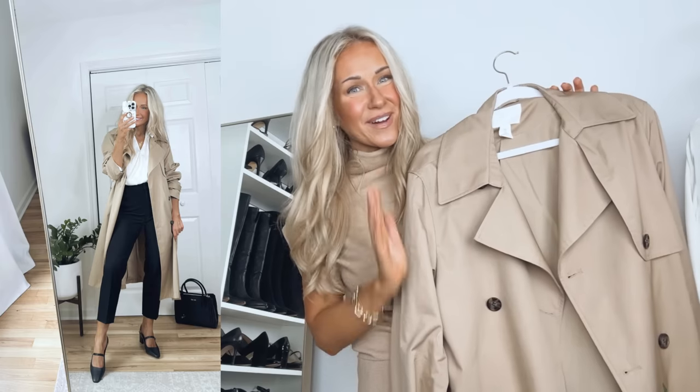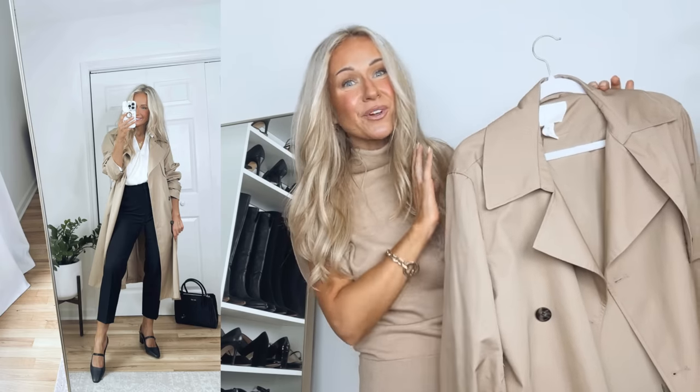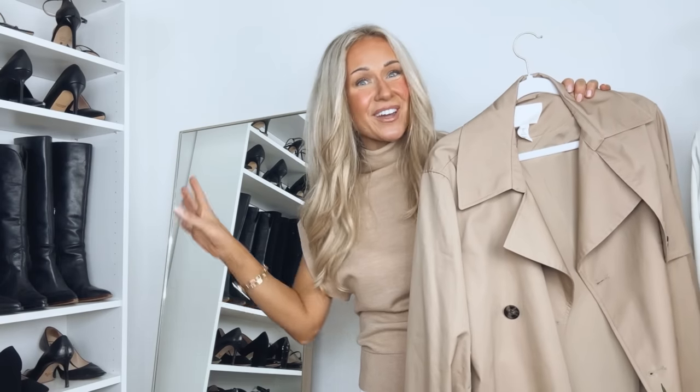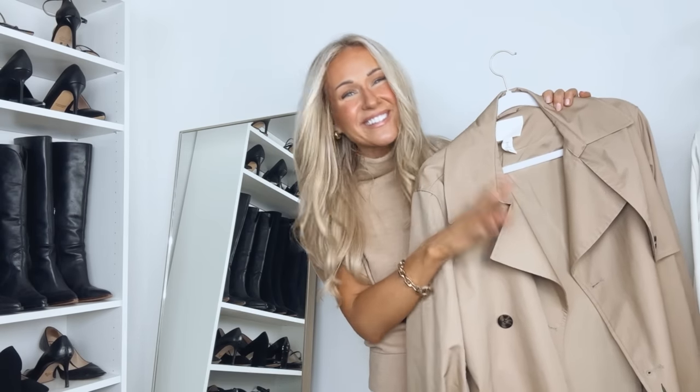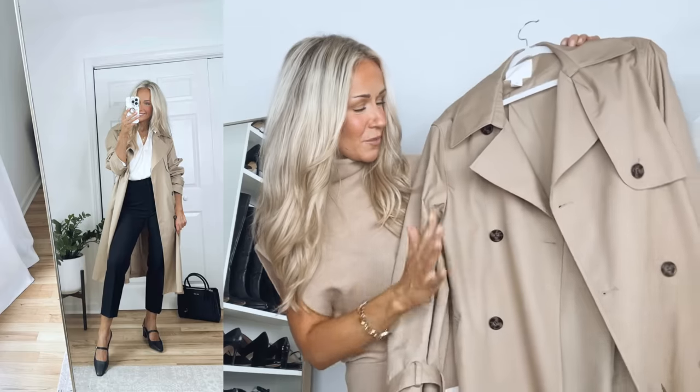In my last YouTube video I asked whether you're ready for some pre-fall outfits and every single comment was yes, so no fall outfit haul is complete without a trench coat. A trench coat is a must-have for any wardrobe — it looks great for workwear and casually with jeans, and it'll always be in style. You can wear it in the fall, the spring, and depending on where you live, even winter or summer.